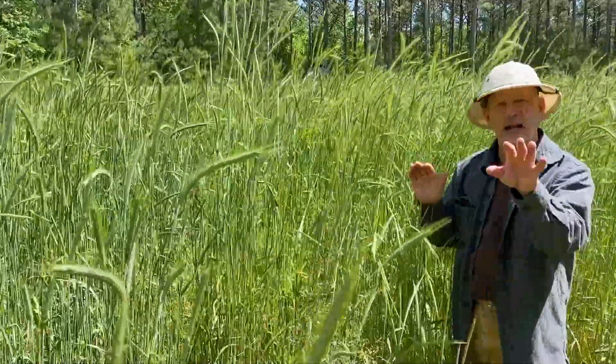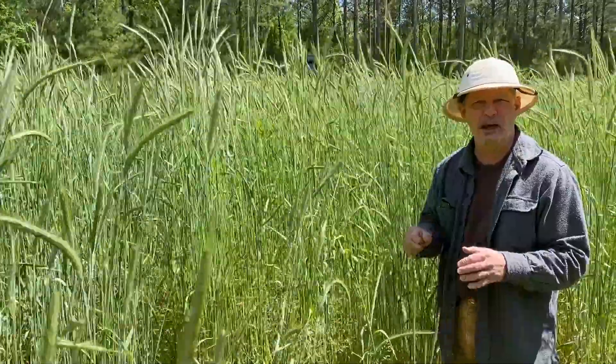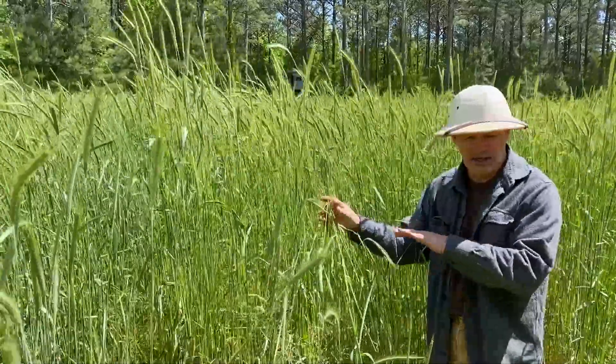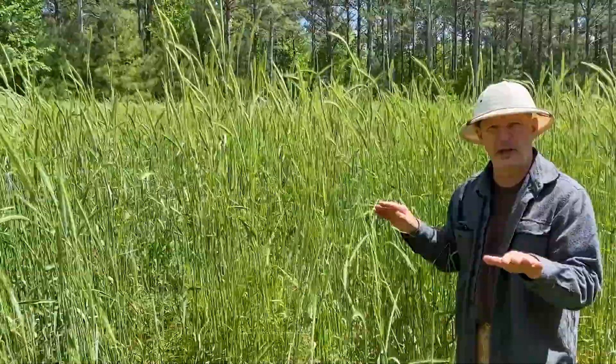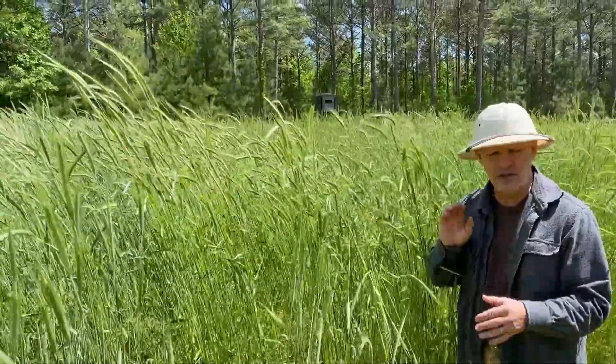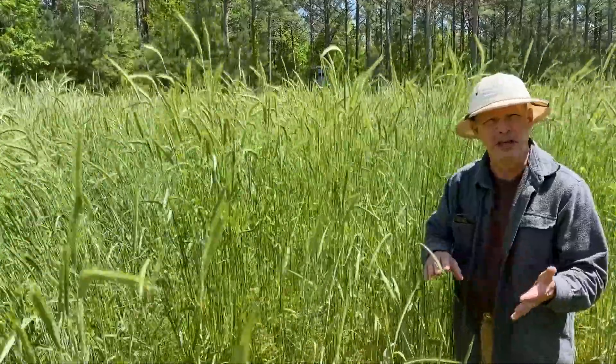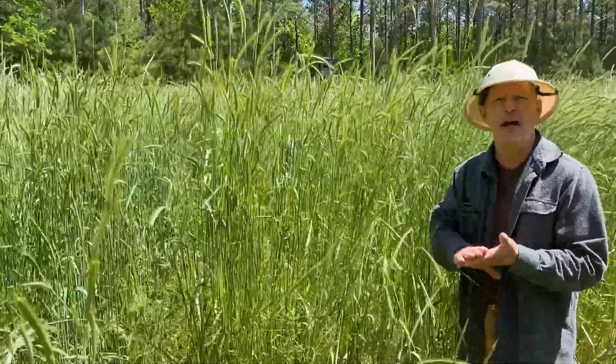So we've got all the ingredients we need to start planting. We've got our cereal rye that's in the right stage to lay down that mat to suppress the weeds — the taller, the better, as far as I'm concerned. We've got our seeds from Green Covered Seed. We've got moisture, and we've got warm temperatures.